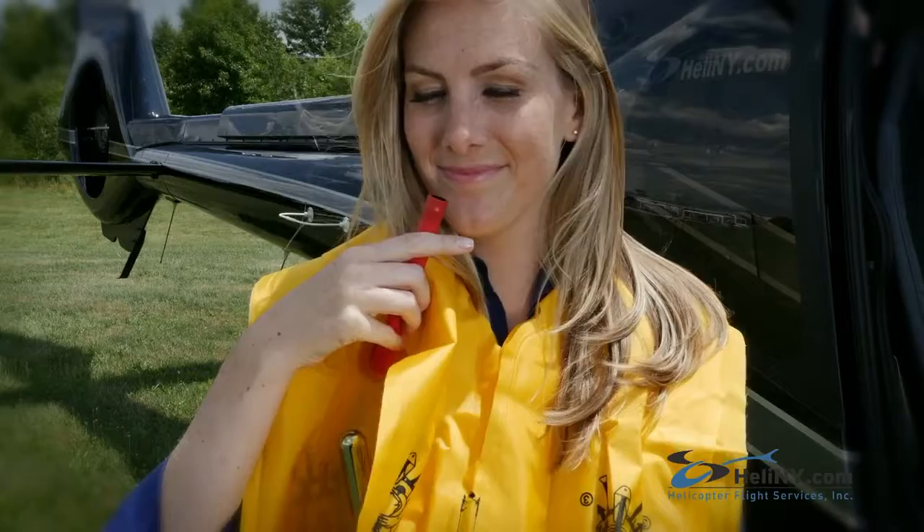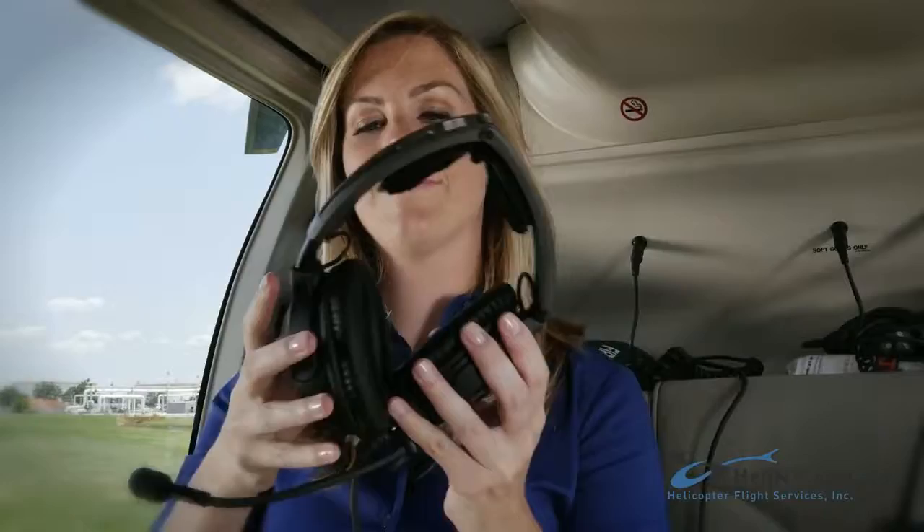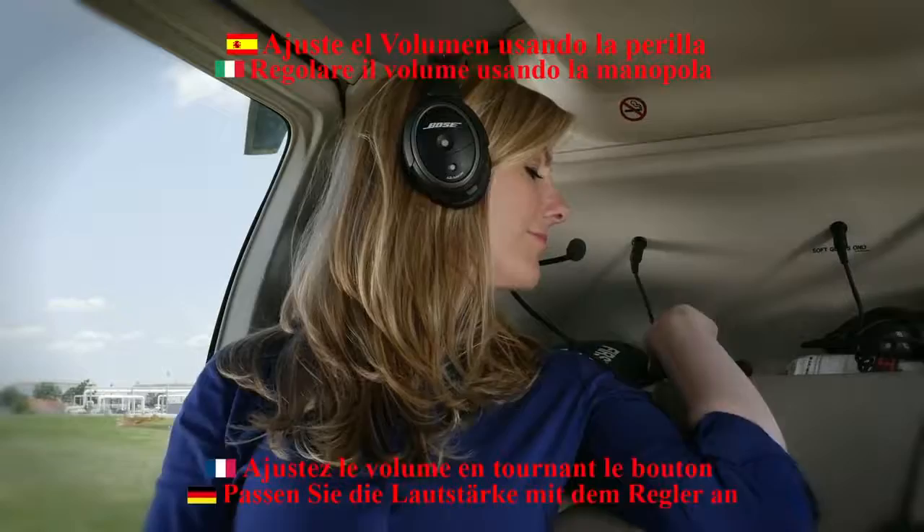Everyone must wear a headset during the flight. Once you have put the headset on, adjust the microphone. You can turn the headset on and adjust the volume using the controller.